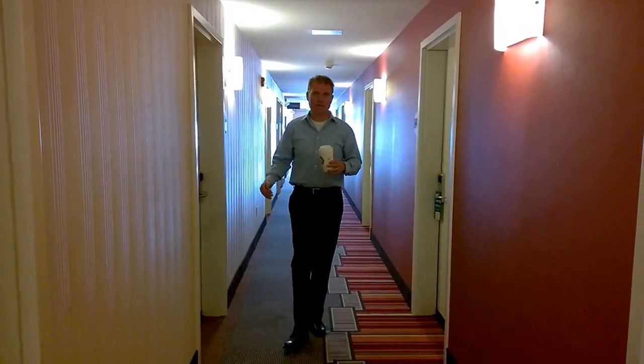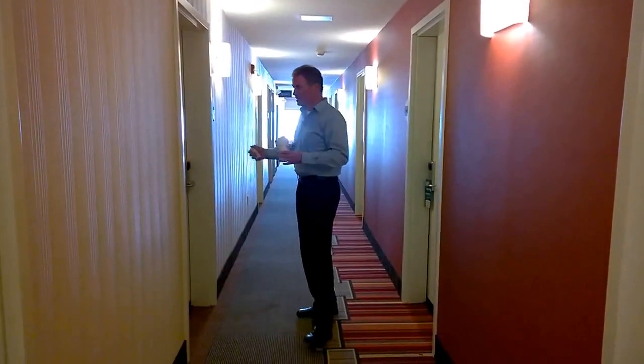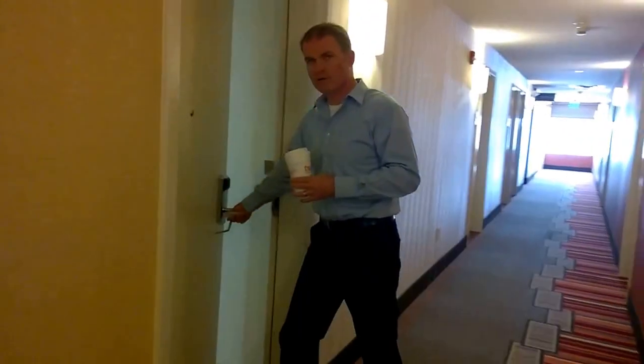Here we are in Home 2 Suites, one of Hilton's brands. We're going to take a look at this room today, so come with me.